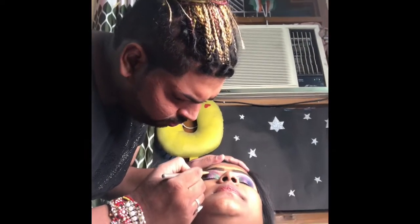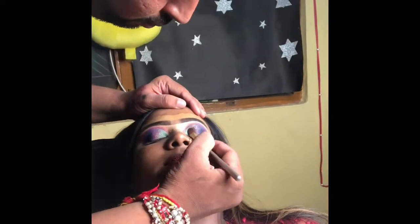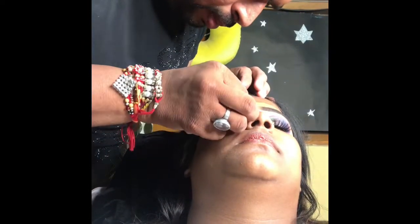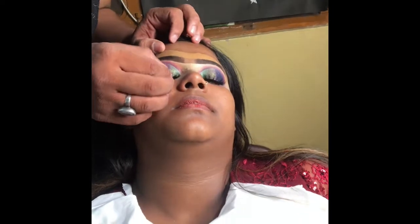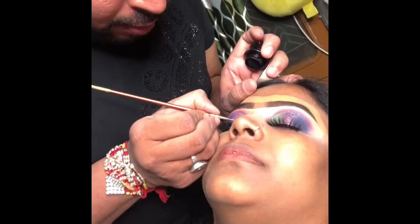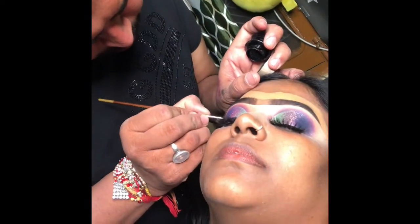I have reviewed my eye makeup personally. If you haven't subscribed yet, subscribe to my channel and follow Bhavnish Makeover on Facebook and Instagram. My eye makeup is done, now my fake eyelashes are set, my eyeliner is done, and they have done full work on my eyes.